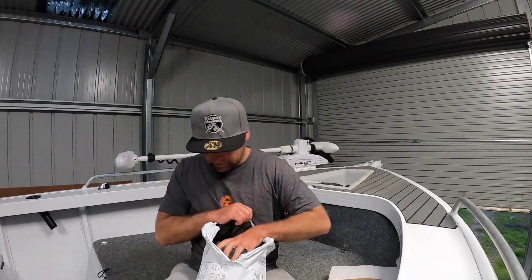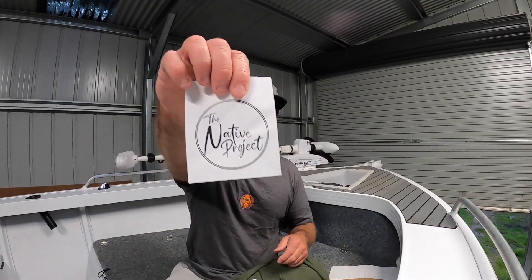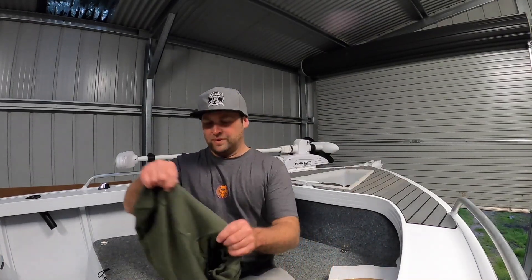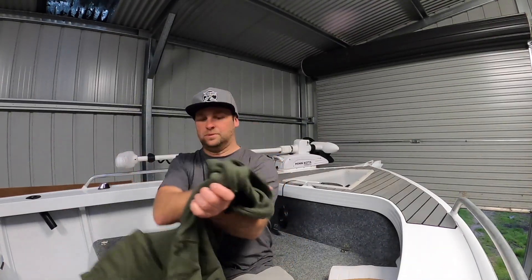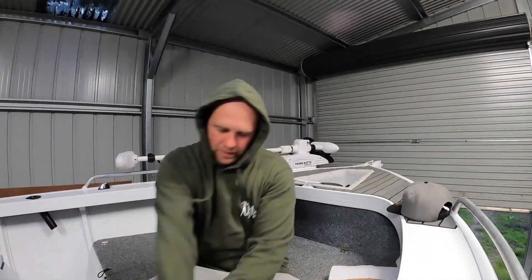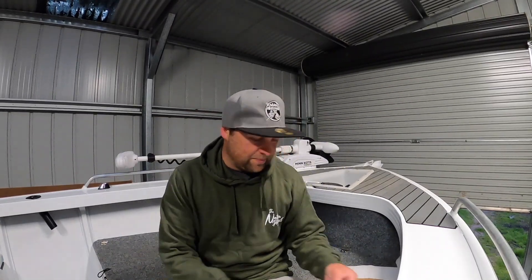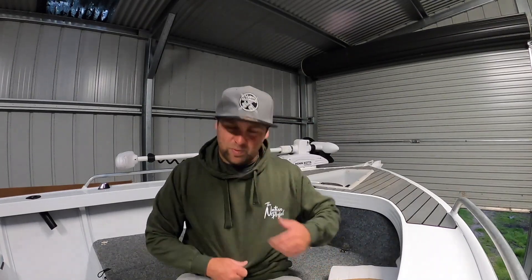First one is a hoodie. This hoodie is from The Native Project, so if you don't follow these guys on Instagram and you like Murray Cod Fishing and Native Fishing, go give them a follow. I just picked up one of their hoodies. Actually, it fits really well. Go give these guys a follow — Native Project on Instagram. Good bunch of guys, spoke to them a fair bit. Pretty happy with that.